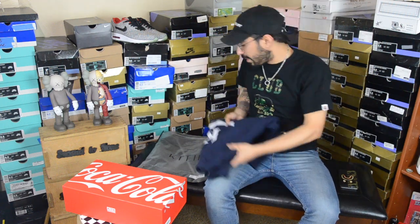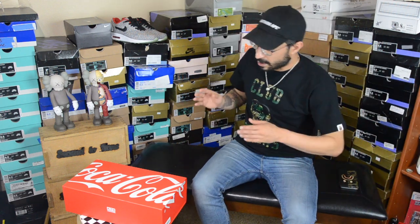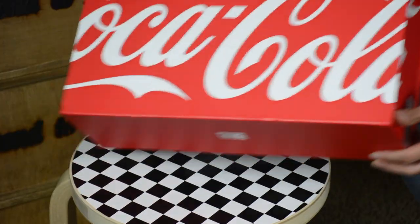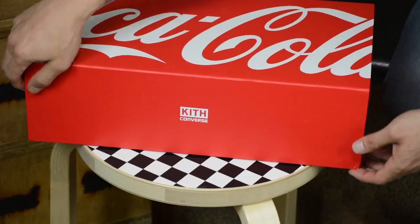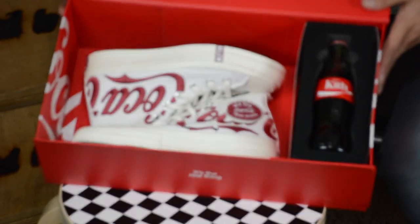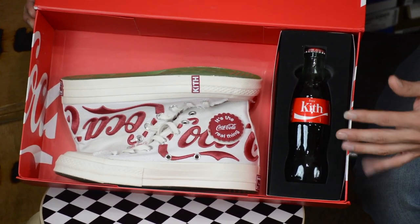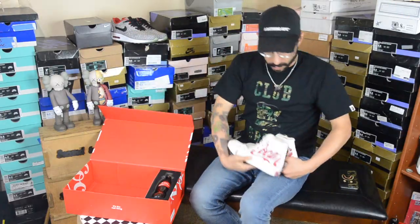Now here is the main piece — the actual collab with Converse. The packaging is in a red and white Coca-Cola box with branding in the front and back. What I really like about this box is the way it opens — it has a magnet that keeps it closed. When you open it you immediately see the prize, and there's foam protecting a glass Coke bottle inside, which is a really nice touch. We'll go ahead and take the shoes out and leave the Coke bottle where it lies.